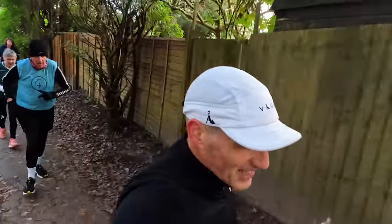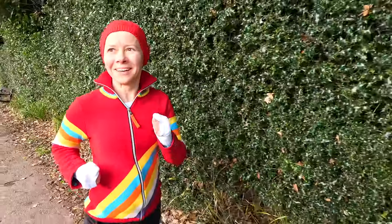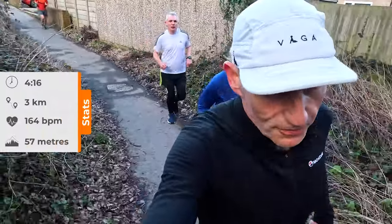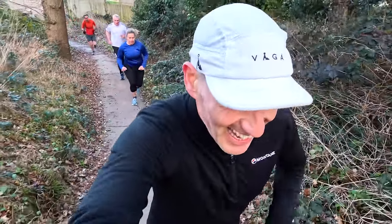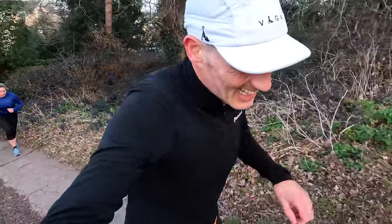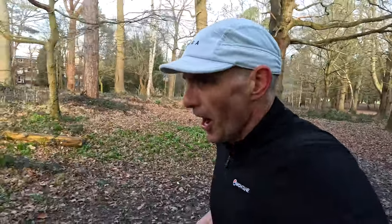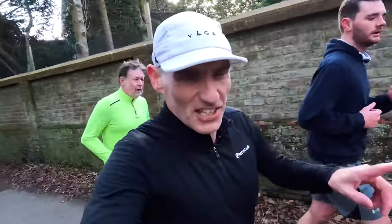There's our 40-minute pacer — well done. That's three kilometers done, 4 minutes 16 for that kilometer. This is the steepest little bit of the course. There's a 34-minute pacer — well done. Lovely wooded bit of the park here, and there are a few runners following the 32-minute pacer. Well done, guys.